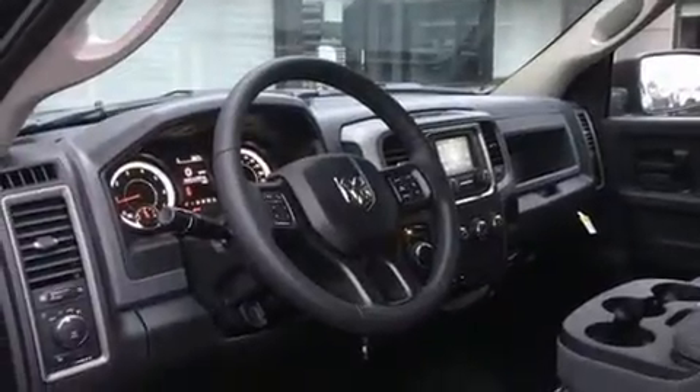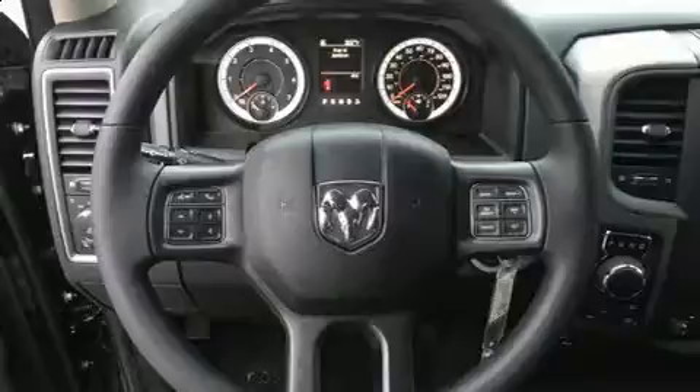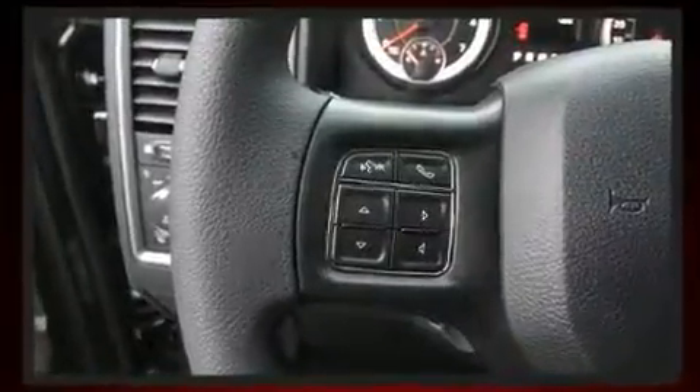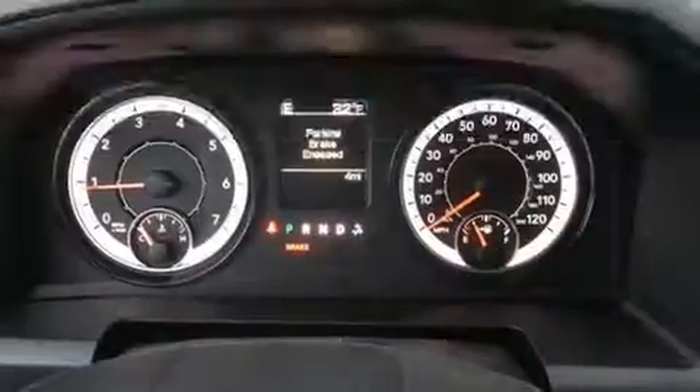Top features include remote keyless entry, delay-off headlights, a rear-step bumper, a front bench seat, heated door mirrors, a trailer hitch, a bed liner, and one-touch window functionality. Audio features include an AM-FM radio and six speakers, providing excellent sound throughout the cabin.